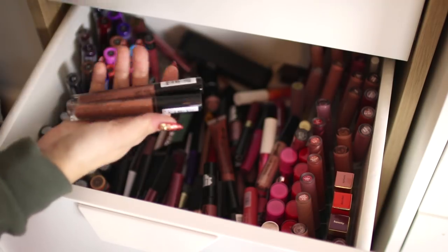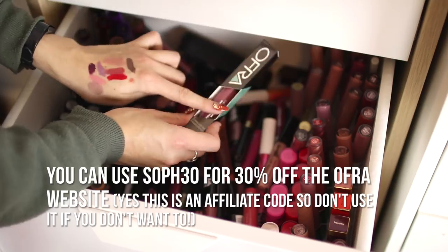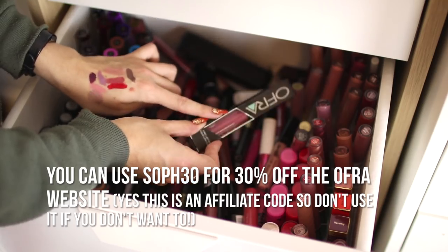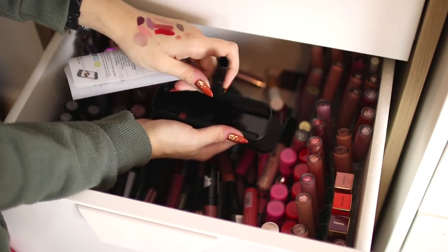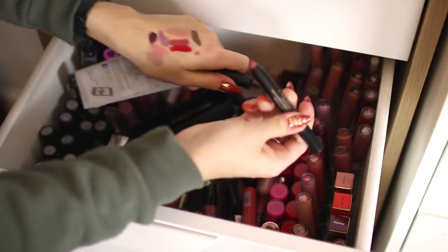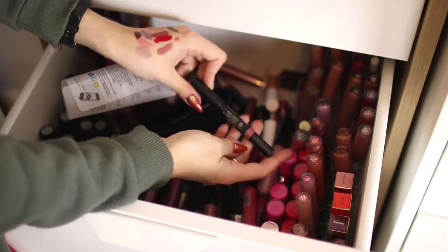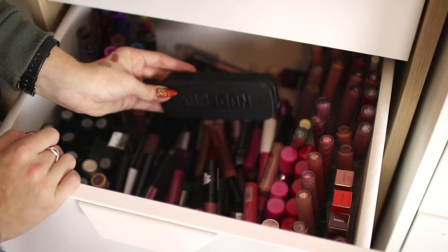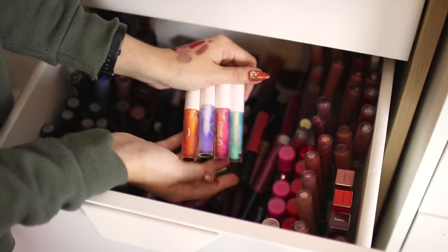I've got some more Lip Lingeries which I'm keeping, and I'm going to keep any of my Ofra liquid lipsticks because these are some of my favorite liquid lipsticks ever. This is the shade Tuscany — I haven't even unboxed it yet but I'm definitely going to wear it in autumn because it's gorgeous. I have this Nude Sticks in a tin with a lip pencil — it's a really pretty shade and I'm going to try and use it up, though I think the tin packaging is a bit silly.